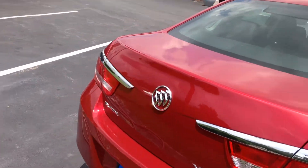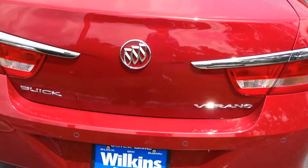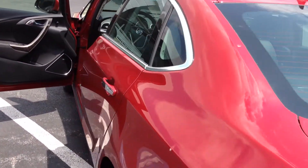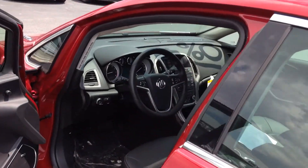This is one of many Buick Verano Leather Groups that we have on our lot. In this year's Verano, it's 32 miles per gallon on the highway. Let's take a look inside at some of the features.